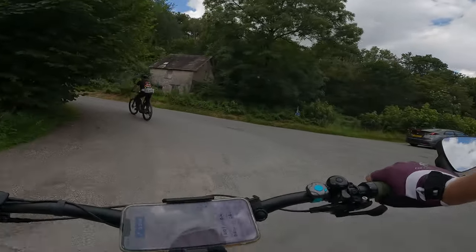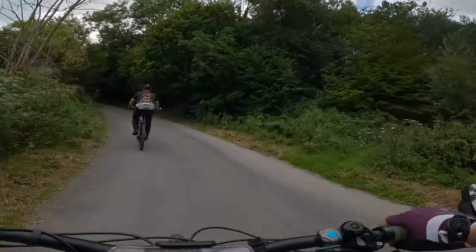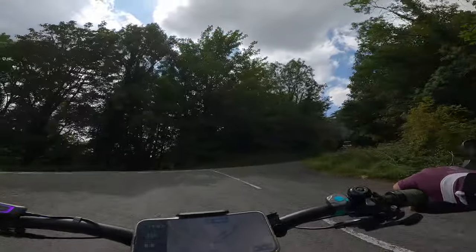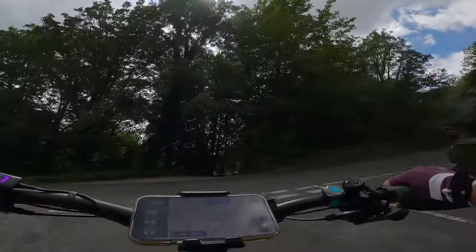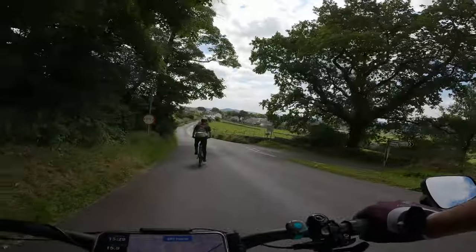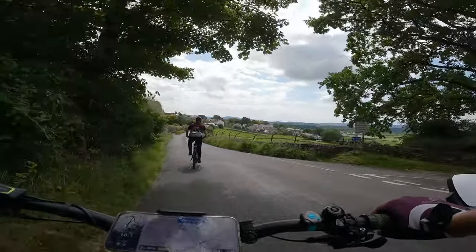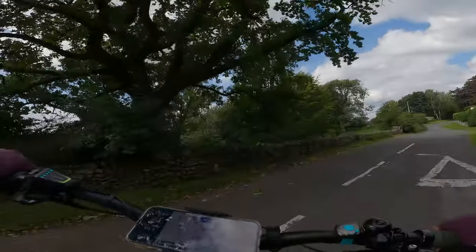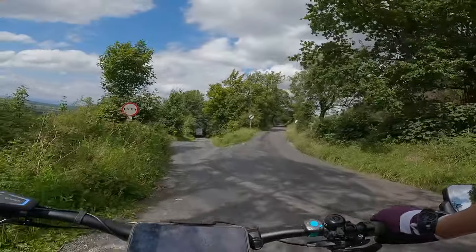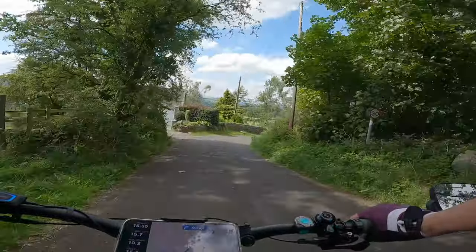So we've got Sizergh Castle ahead of us, the entrance, and we're going to take a left up the hill and then up to this T-junction and we're going to turn right towards Leavens. Going along here for roughly half a mile, we're going to just turn here to the right. Coming along here we've got a left-hand turn and a nice little quiet road.